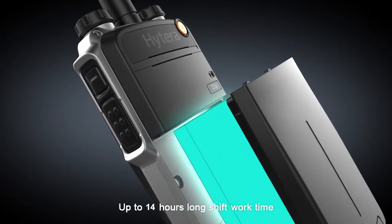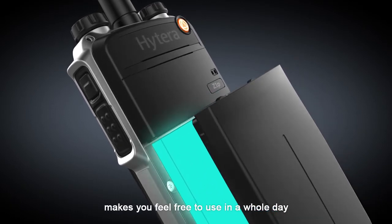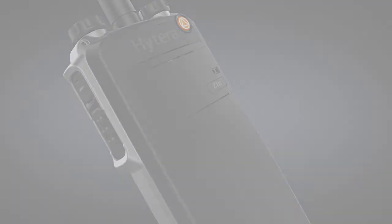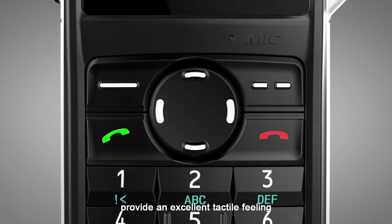Up to 14 hours long shifting work time makes you feel free to use in a whole day. Compact and large textured keys provide an excellent tactile feeling.